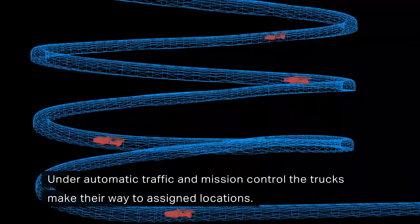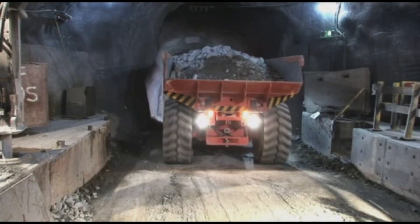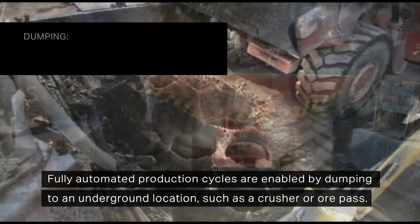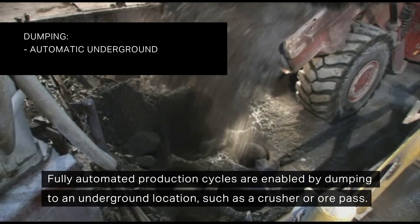Under automatic traffic and mission control, the trucks make their way to assigned locations. Fully automated production cycles are enabled by dumping to an underground location, such as a crusher or ore pass.